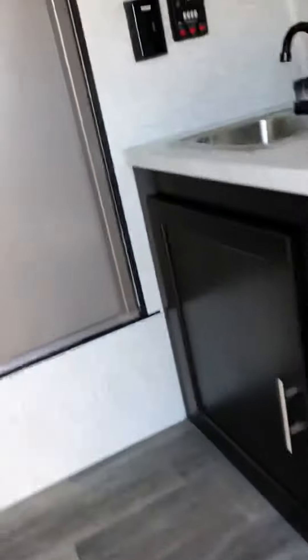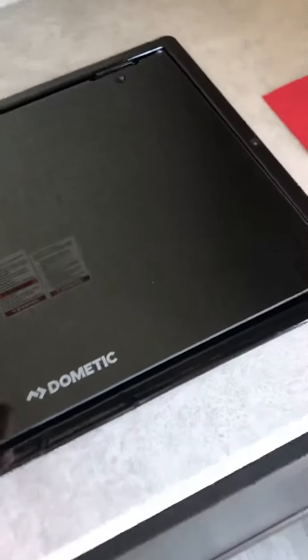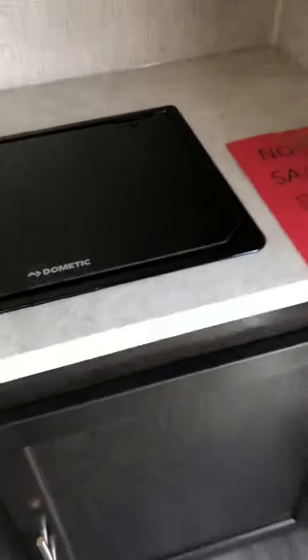This one comes with a nice screen door so you can get a nice breeze if the weather is good. Coming on into the kitchen area, we have nice overhead storage, your sink and two-burner stove. Underneath we also have some nice cabinet storage to keep all your pots and pans.